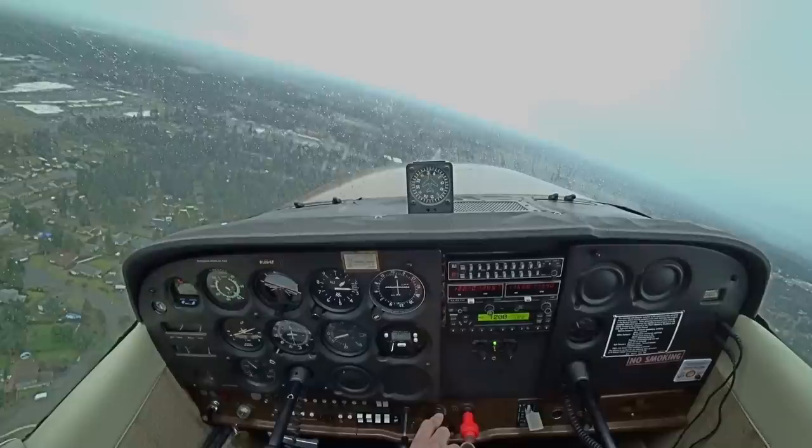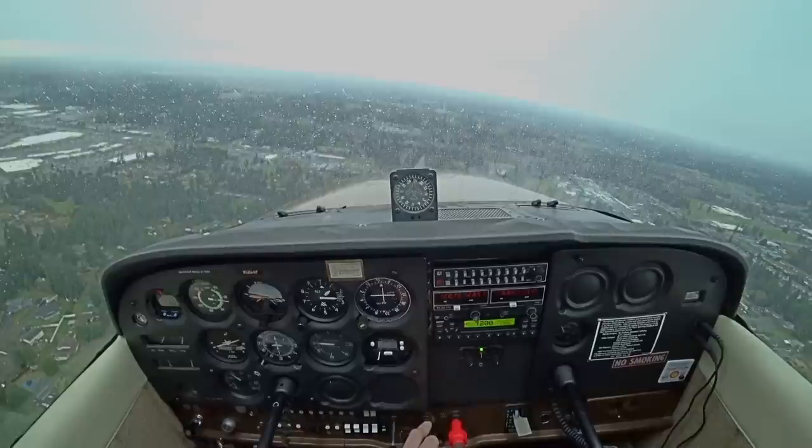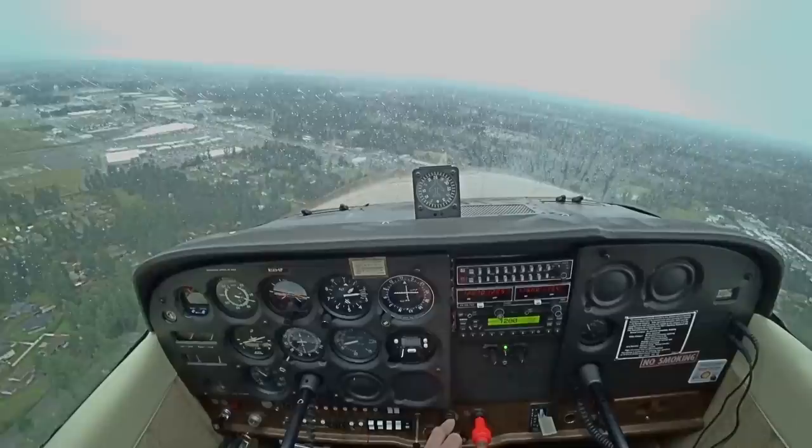Bring that nose up just a bit — there you go. Rolling out level here. The wind's going to be pushing me this way so I want to go a little bit further. Keep that airspeed — watch that airspeed. You've got winds out here, they're gusting — they'll take away 10 knots pretty quick.